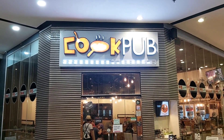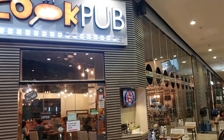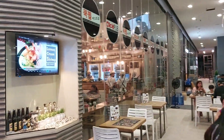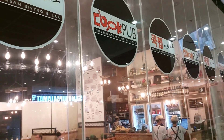Cookpub is a modern Korean bistro and a family restaurant complemented with its signature five-star service, friendly staff, and cozy atmosphere, offering an extensive menu of authentic Korean dishes with touches of East meets West cuisine and local Filipino influence.